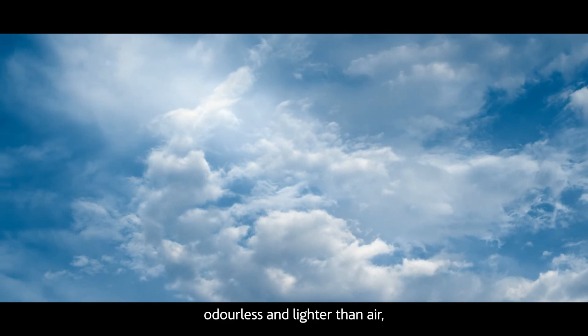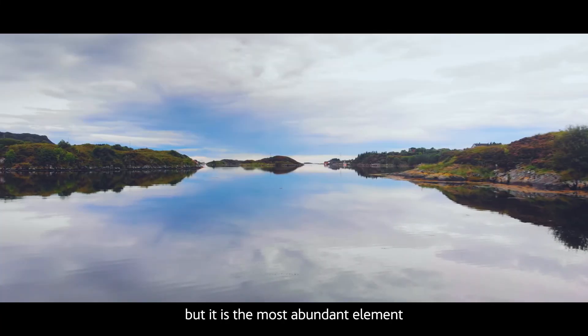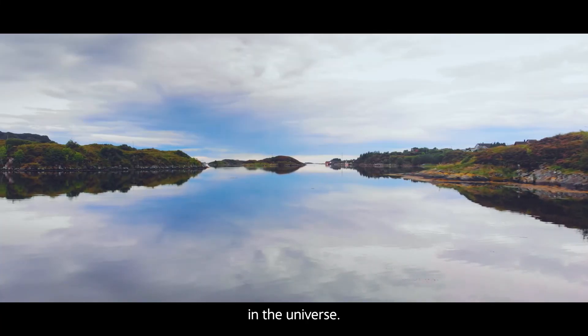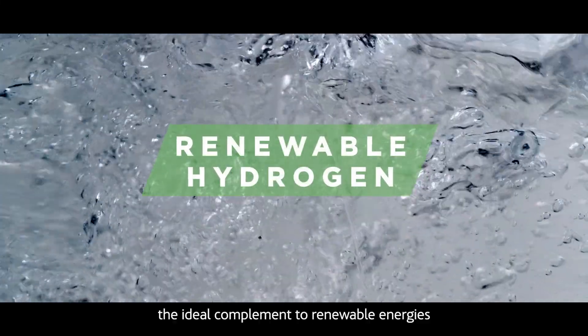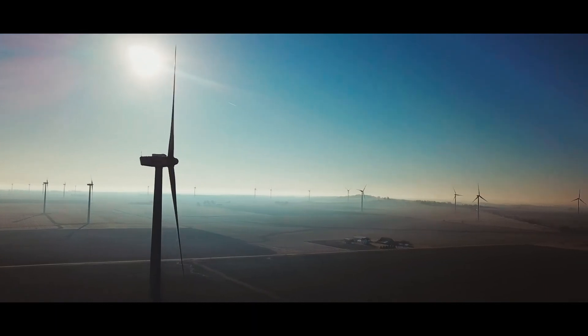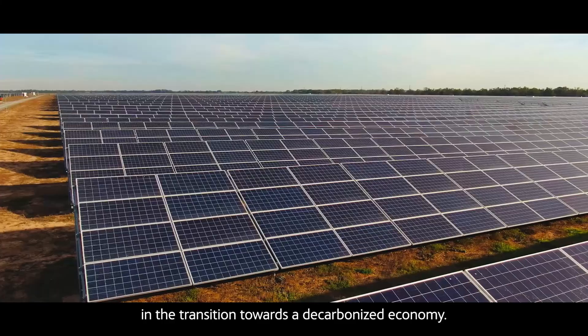It is invisible, odorless and lighter than air, but it is the most abundant element in the universe. Welcome to the hydrogen era, the ideal complement to renewable energies and the transition towards a decarbonized economy.